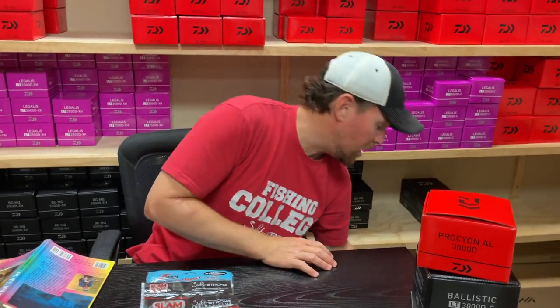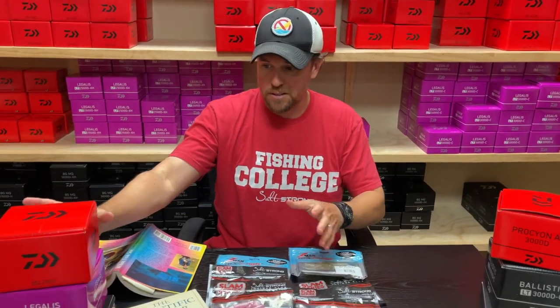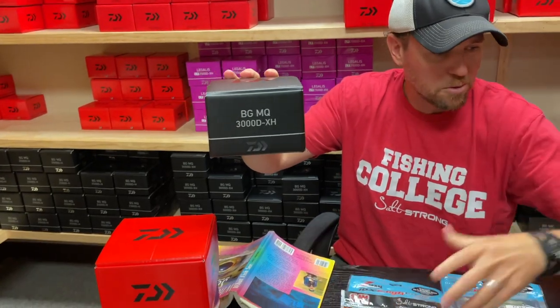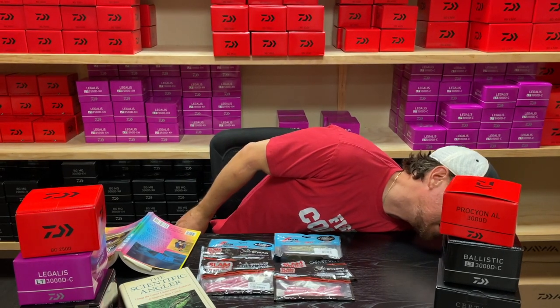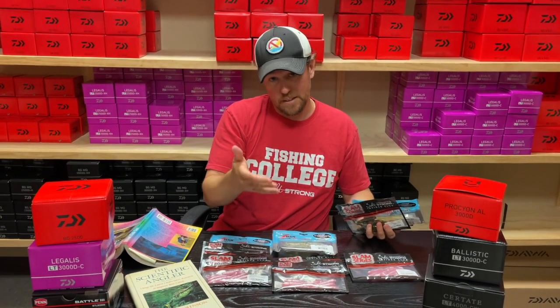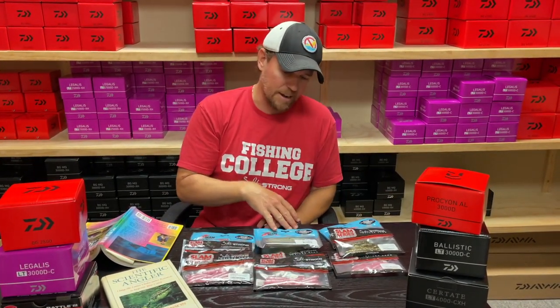We're ending this on the 12th, so make sure we get these out to you pronto. You might be wondering: what if I buy two reels? Well — two reels, you're going to get this same setup twice. So if you order two reels, say a BG 2500 and a BGMQ — and these things are bad, this is the future of spinning reels — you get two packs. And if you get three reels? Oh snap, crackle, pop — for every single reel you purchase between today the 6th and the 12th of July, we will hook you up with a three-pack set of these brand new lures.